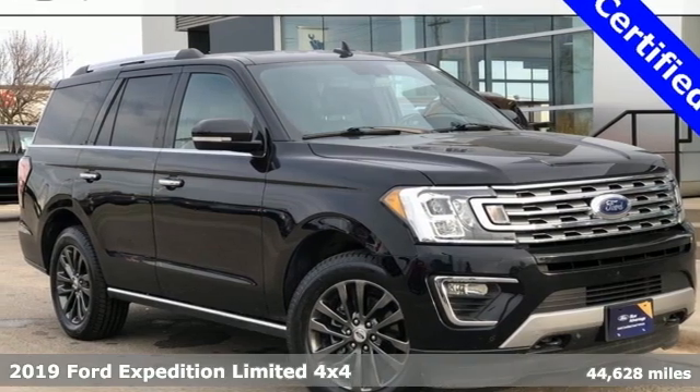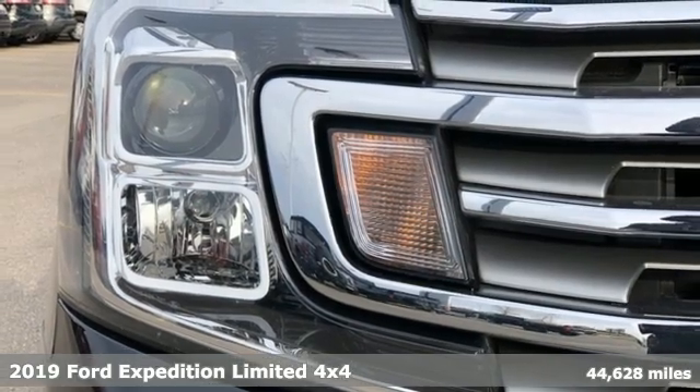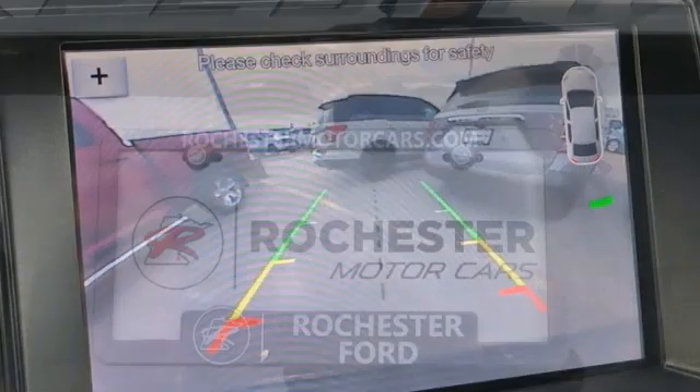Here's a 2019 Ford Expedition. From a night on the town to the great outdoors, one of the best parts of the adventure begins the moment you step inside. It comes nicely equipped with features you'll love.